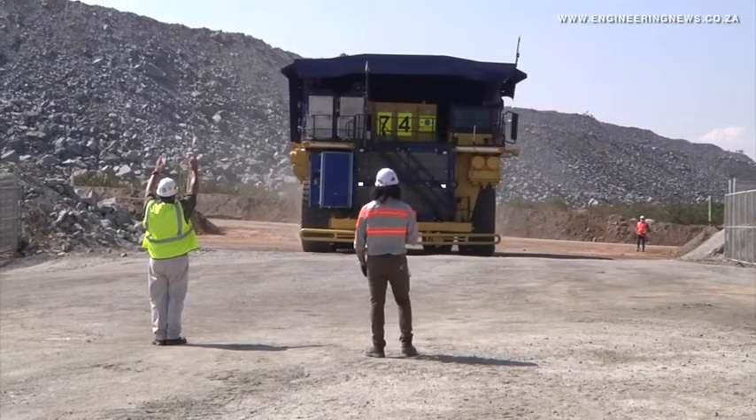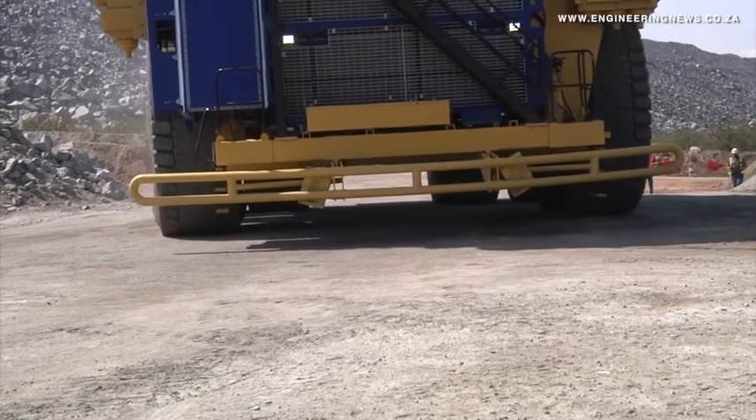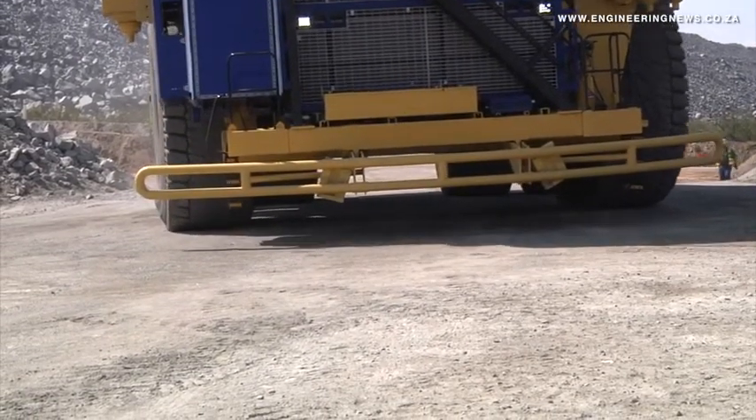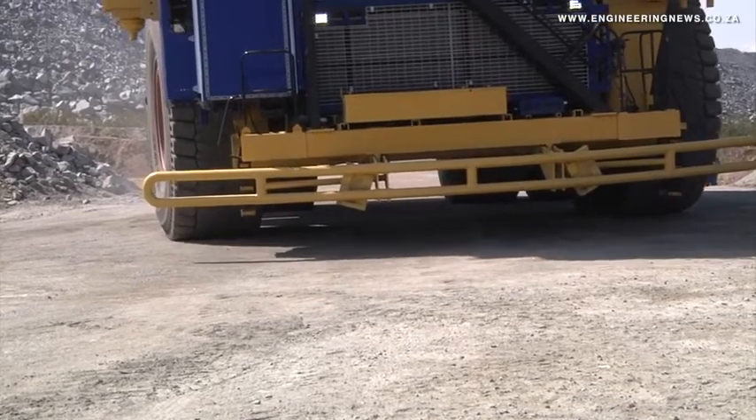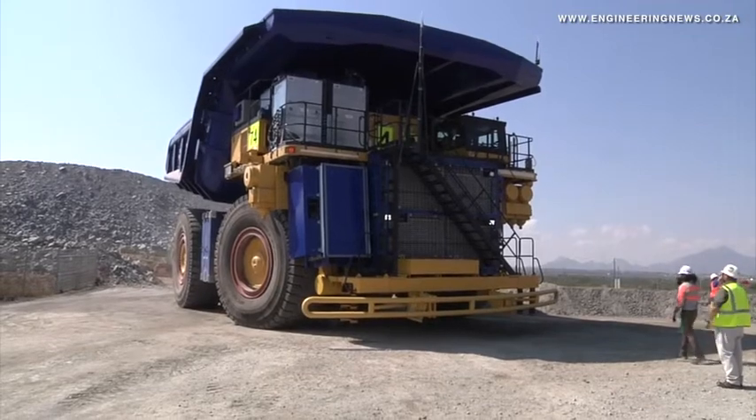The truck had undergone building, modification and testing in the US for 12 months before being transported to South Africa for a first motion test in March. The truck carries 68 kilograms of hydrogen on board, which is sufficient to operate the truck for one to two shifts, depending on the load.